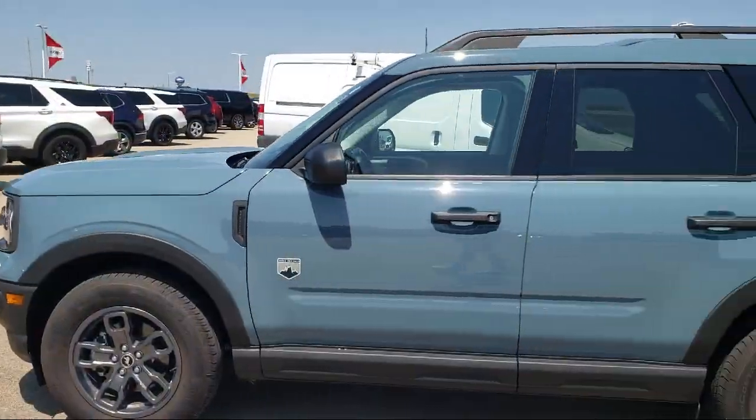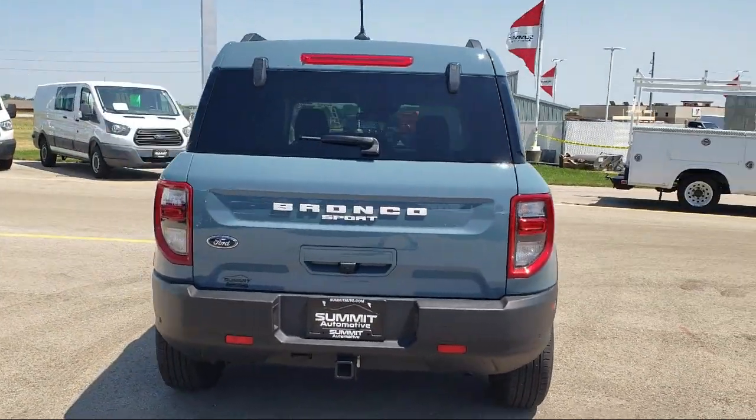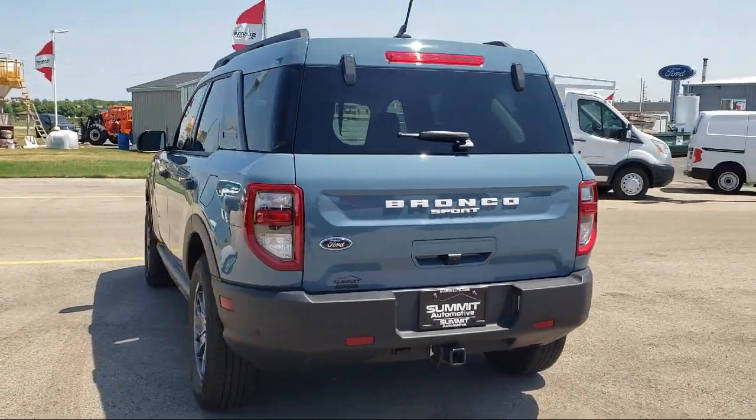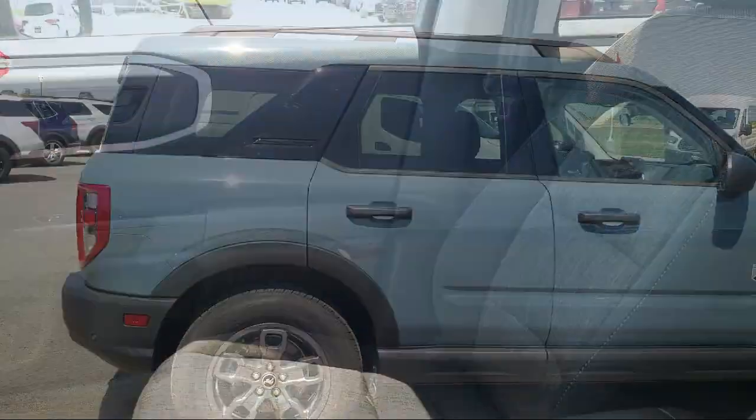It comes equipped with Ford Co-Pilot 360 Assist, Wireless Charging Pad, Sirius XM Satellite Radio, Keyless Entry, Voice Activated Touchscreen Navigation System, and Parking Sensors.